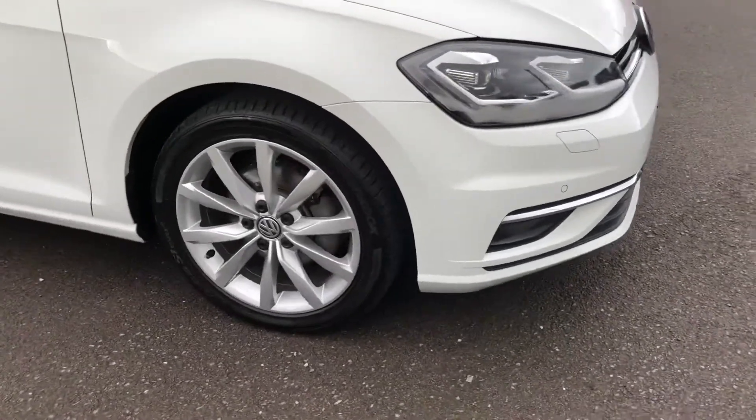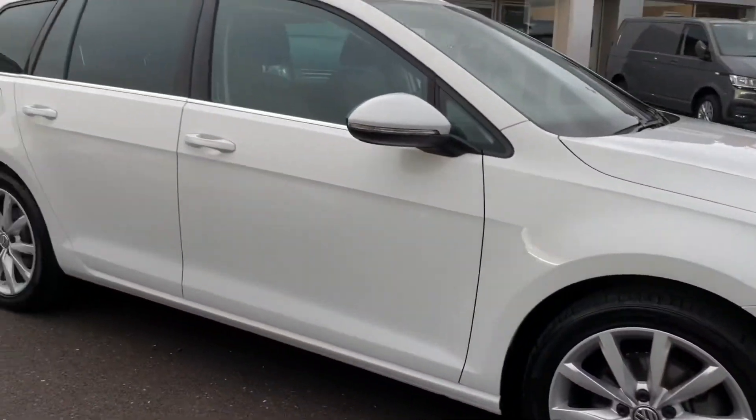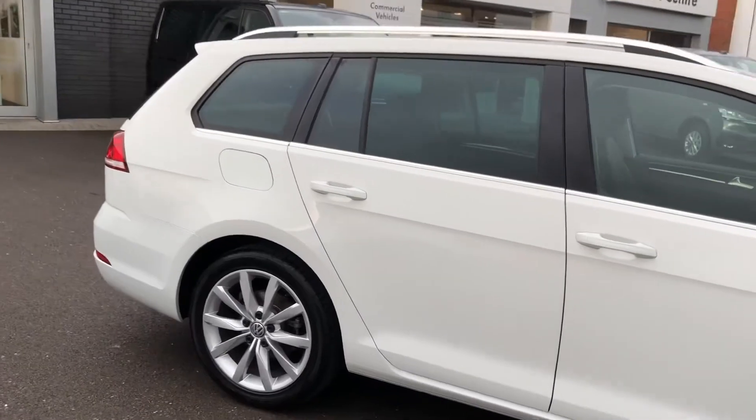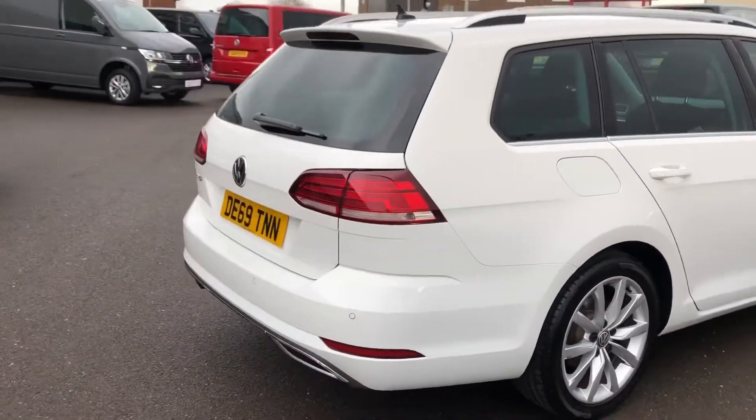You can see you've got really nice alloy wheels and the car is in a really lovely condition — there's no scuffs, marks or scrapes or anything like that. You have got your rear tinted windows as well, so it just gives a little bit more privacy if you've got any passengers travelling in the rear like kids or anything like that.